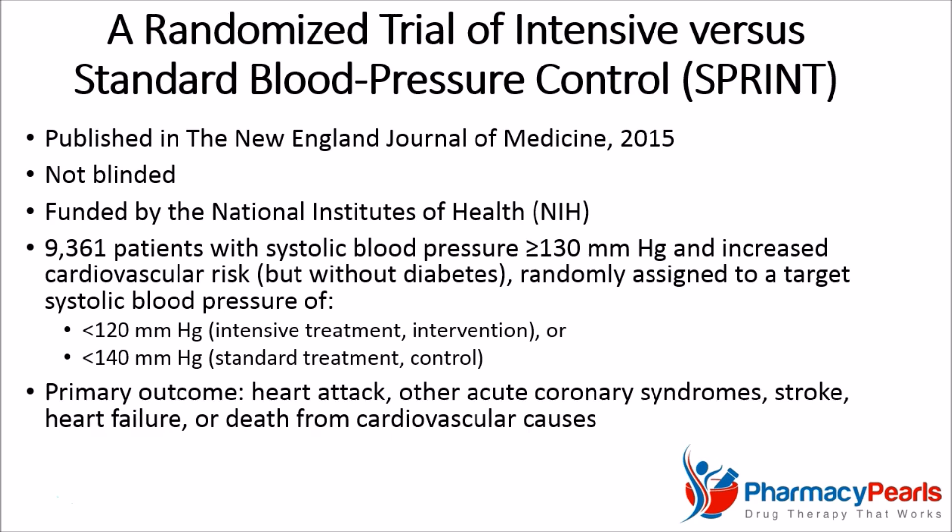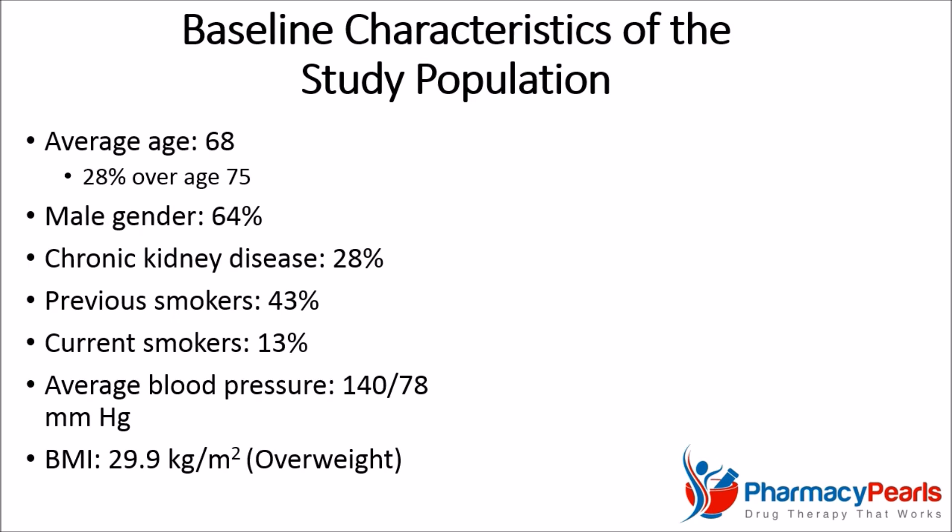The primary outcome of interest was the first occurrence of the composite of heart attack, other acute coronary syndromes, stroke, heart failure, or death from cardiovascular causes. Of note, it is a well-designed, high-quality study.